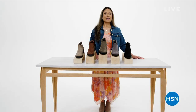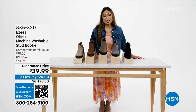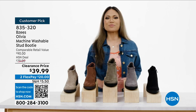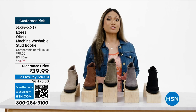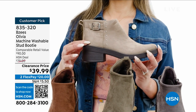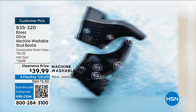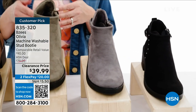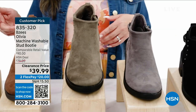It may be spring-ish but boot season is definitely not over. BZ's Olivia stud booties are perfect for your winter transition — two and a quarter inch heel, stylish studs, and they are washable. Throw them in your washer and air dry. Choose from black, granite, olive, mustang, or latte. Shop at HSN.com or the HSN app, or scan the QR code.